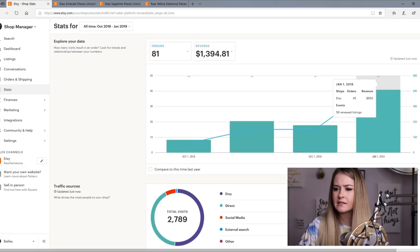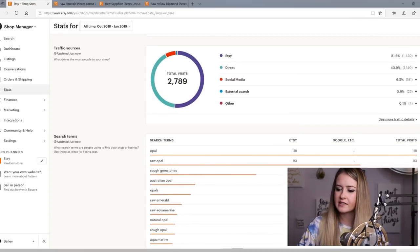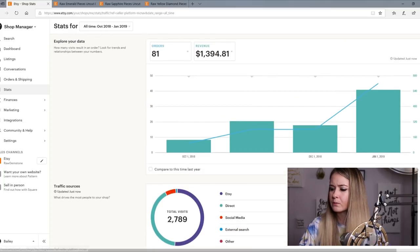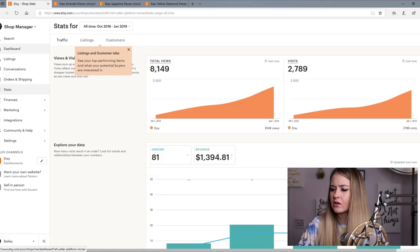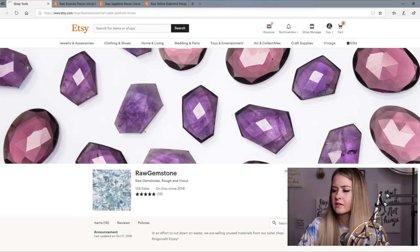Let's do the stats here. I started in October. I had six orders in October. As you can see, we've been growing — 45 orders in January. So mostly opals. And all of our searches: rough gemstones, Australian opal. We've been selling a little bit of aquamarine and stuff too. Let's go into listings and I'll show you what I've been doing.